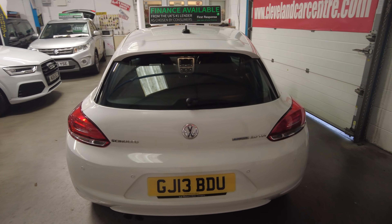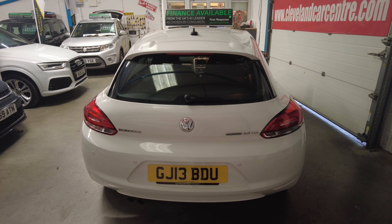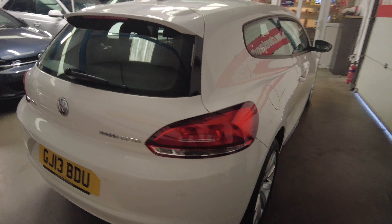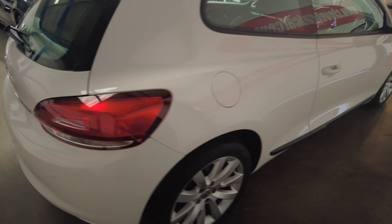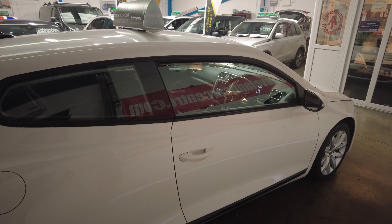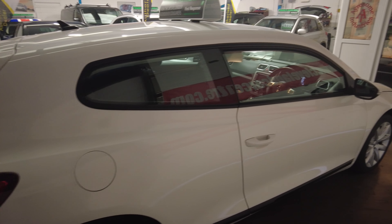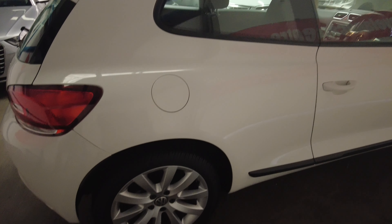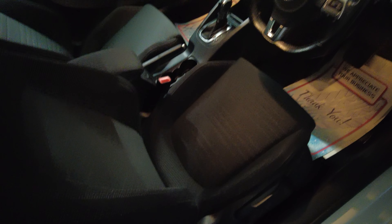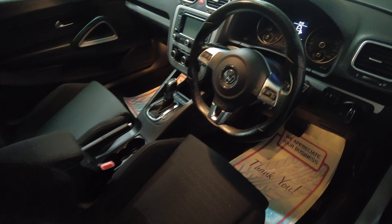This car will come with a fresh MOT when it's sold, and a minimum of 12 months parts and labour warranty, plus a full PDI check before it goes out. This car has been very, very well looked after. The car looks a lot newer than the 2013, to be honest.